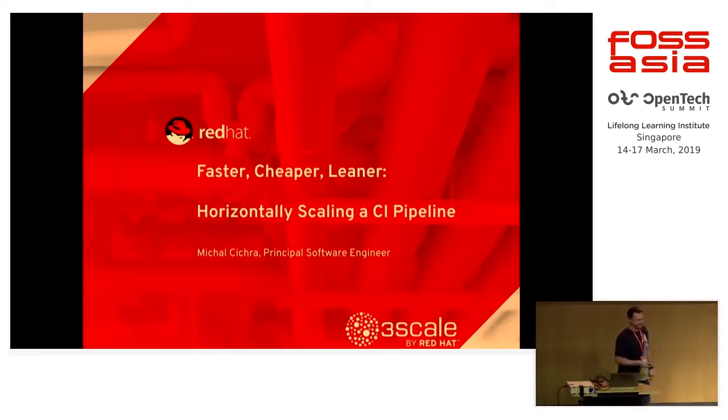Hi, everyone. Good morning. I would like to tell you a story about how we open sourced our product and fixed our CI in the process. But it's really a story about how we moved from VMs to containers and how we improved developer experience.